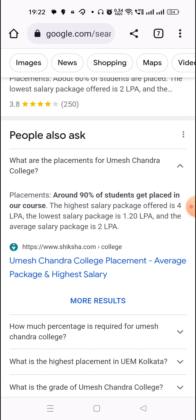This was full-fledged information about Umesh Chandra College. If you want, you can take admission. For any inquiry, drop it in the comment section and I will give all the replies. Subscribe, like and share. You can also see other college reviews in the description, playlist, and comment section. Thank you!